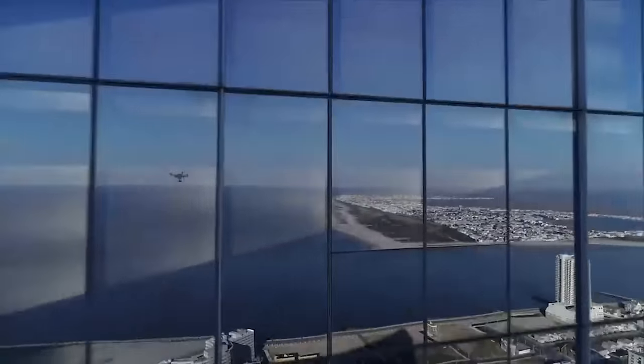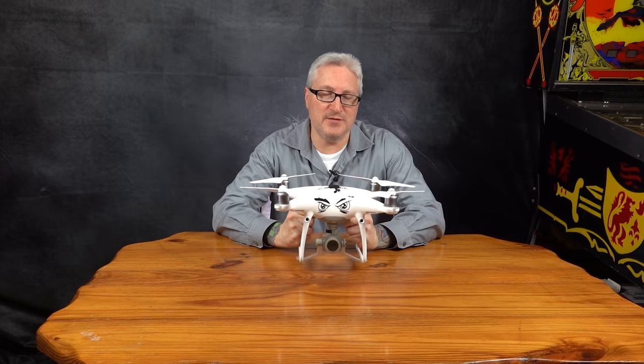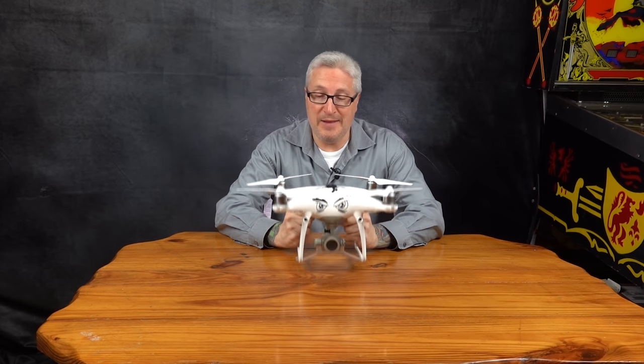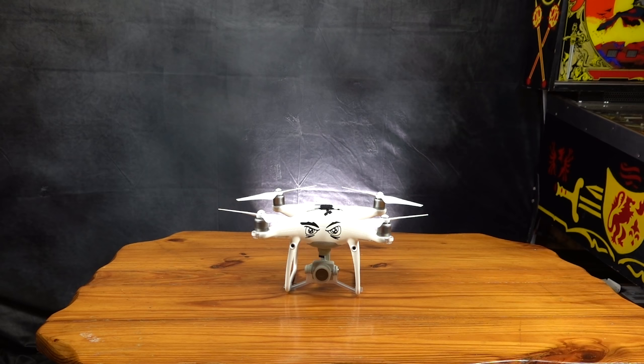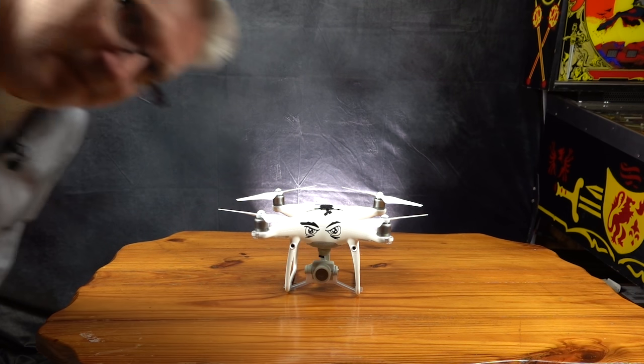But Ken, my Mavic 2 folds — the Phantom 4 doesn't fold. Well, if you don't set your return-to-home settings properly, it folds quite nicely. Well, that's it. Thanks for watching, thanks for subscribing, and thank you DJI for making the world's best prosumer drone. Until next time, buh and bye.